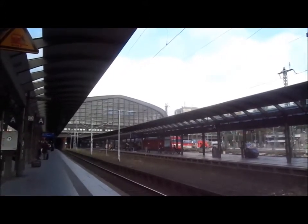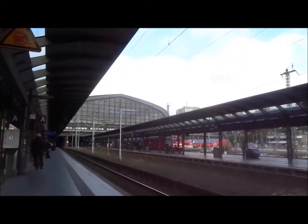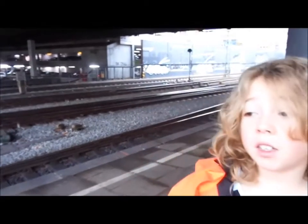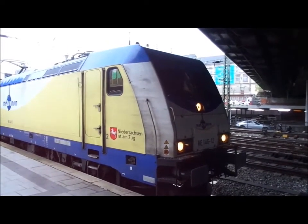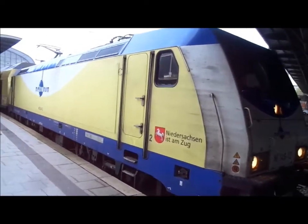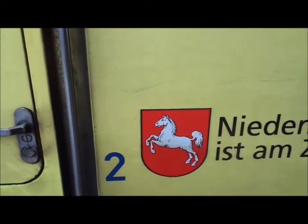It's a Deutsche Bahn Class 101, coupling up with some carriages. And what's this, Arch? It's a DB 146 in Metronome livery. It seems to me that these 146s are used in Germany for almost everything for passengers. Now, because I like my ancient German history, I do admire the Hanoverian white horse on the front there.